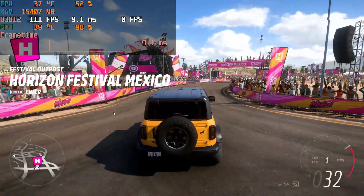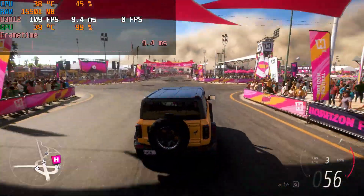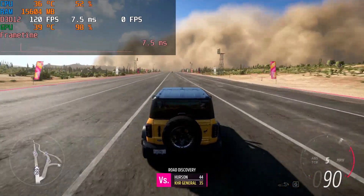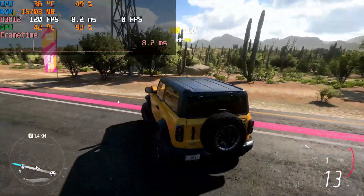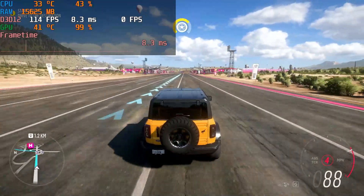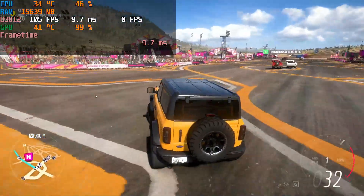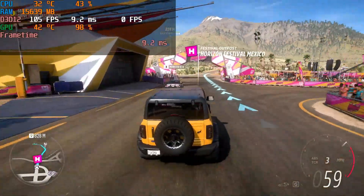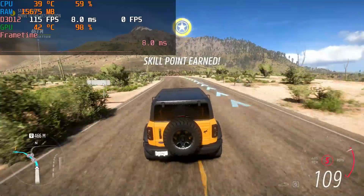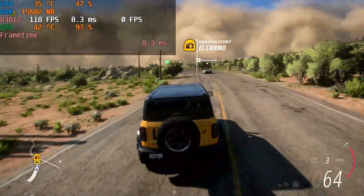Running Forza Horizon 5, this game took forever to load and there were some slow dips, but I think that was due to my slow hard drive rather than the CPU or GPU. Another thing I need to change is loading games onto a large enough M.2 drive, which should boot and run much faster. So an SSD or M.2 is a key consideration for your gaming setup. FPS in Horizon 5 ranged between 120 and 70 — a little all over the place.